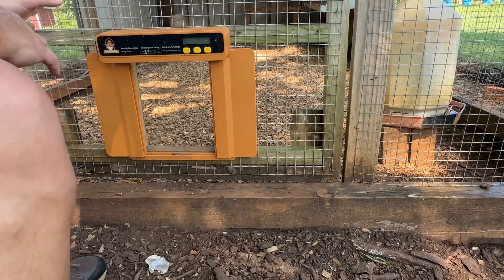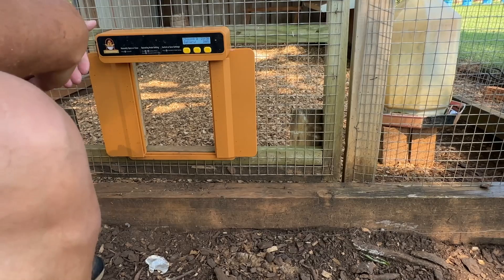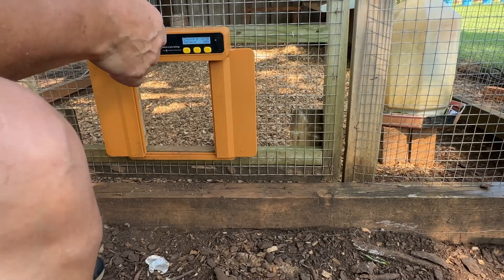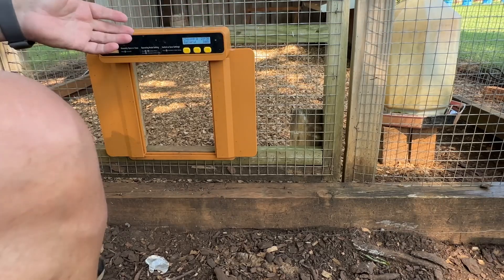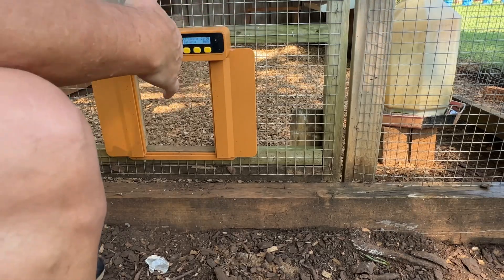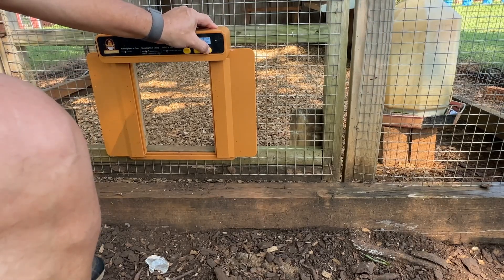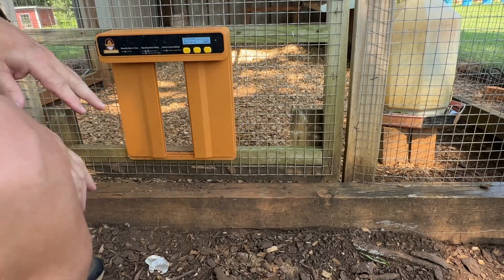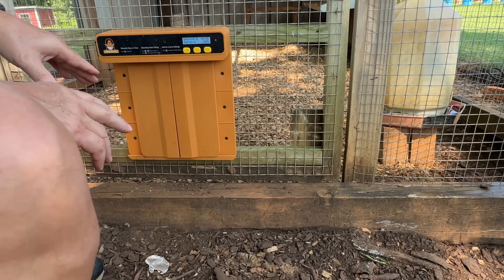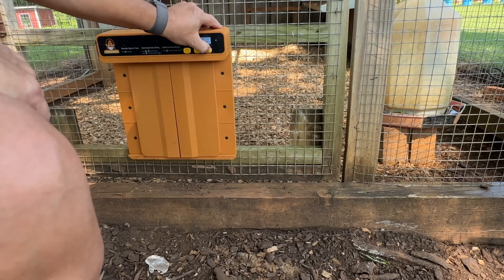I've got it installed on this door — I'll show you the framing. It's real simple. When you first get it, they ask you to cycle through it: push the button down and it opens and closes about three times, calibrating the door and the stop points in and out, then you set it. Here's manual operation — I'll hold it down and it closes. I can close it up before it's set to auto-close, and it stays closed, or I can come out here and manually open it.